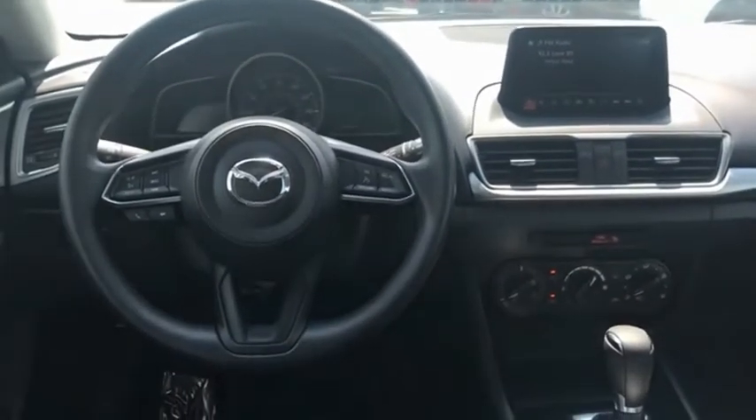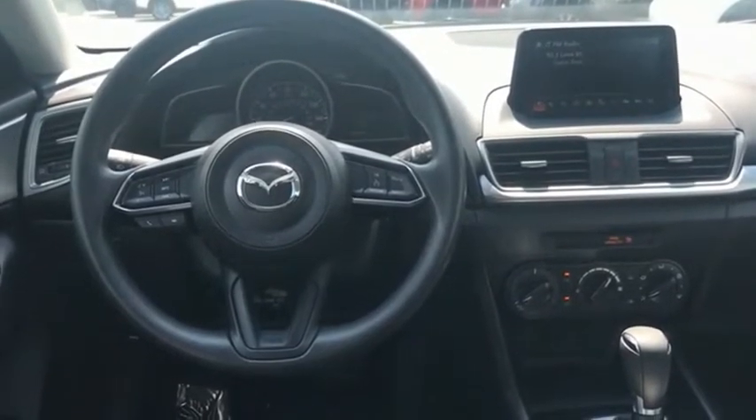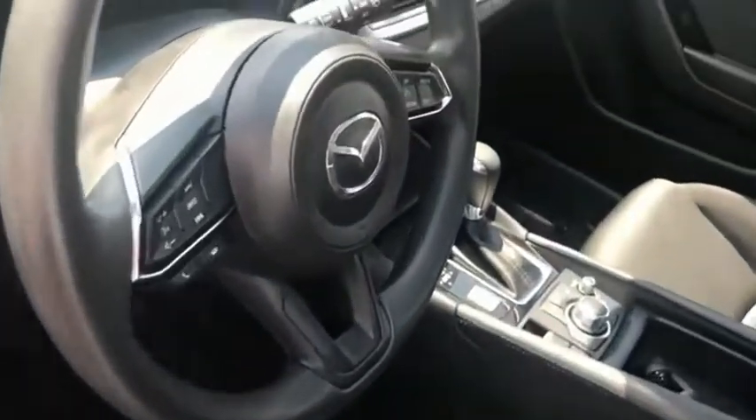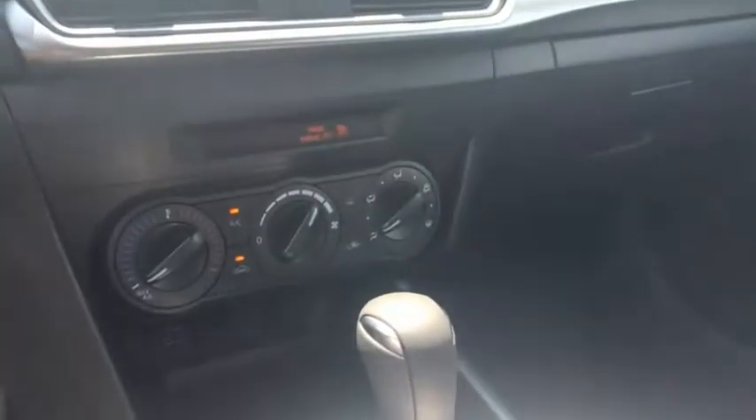Powerful and economical, technologically savvy, and boasting top safety features, the Mazda3 is the total package. If affordable style and reliability are what you're looking for, this vehicle couldn't be more perfect. Drive it today.